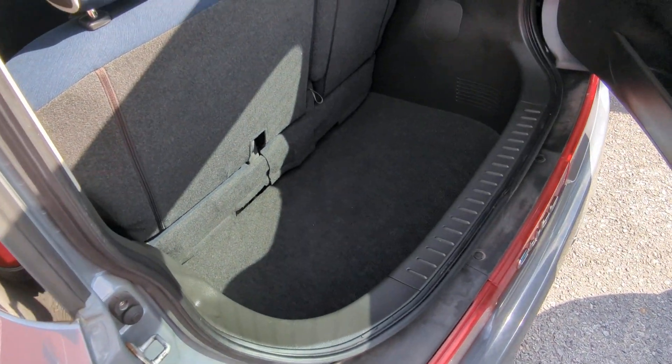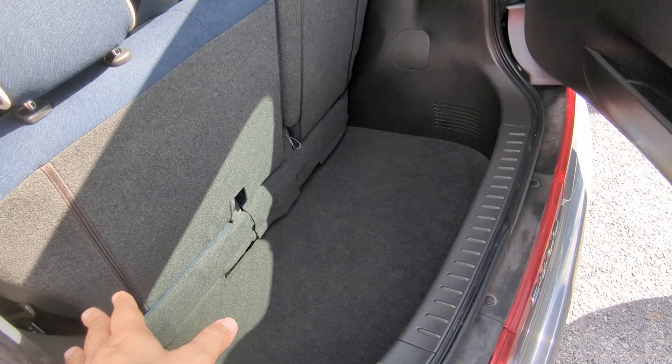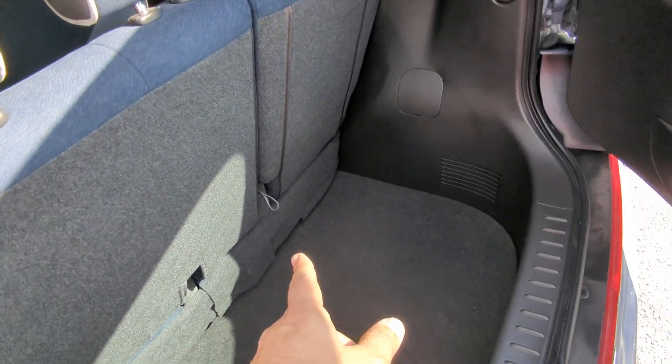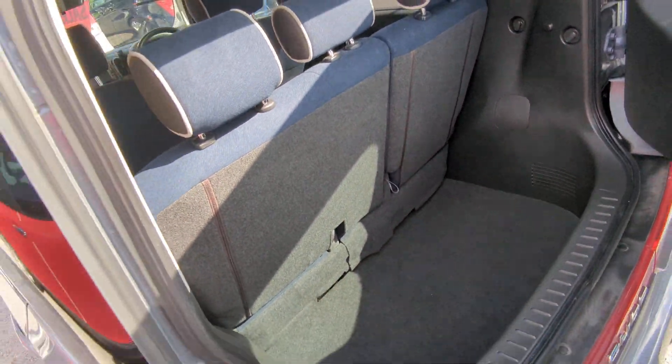Here's the space you have with the seat all the way back. You can probably slide this up about five or six inches and get even more space. You can also put the seats down, but you will have a hump — they don't go perfectly flat.